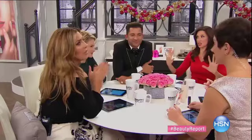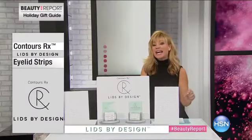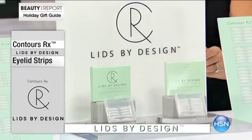This is the launch of the Contour Arc — we've all been so excited. It's called Contours RX. The Lids by Design eyelid strips are one of the most innovative, hottest new items in the beauty industry. It's all about the eyes — it's the first thing people see on us, the one feature on someone's face we just can't hide from.